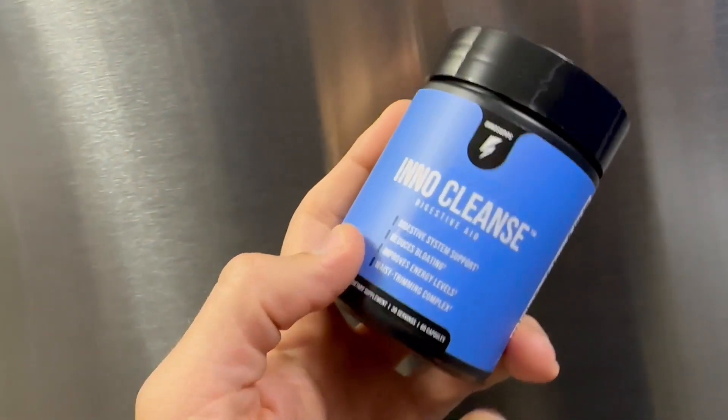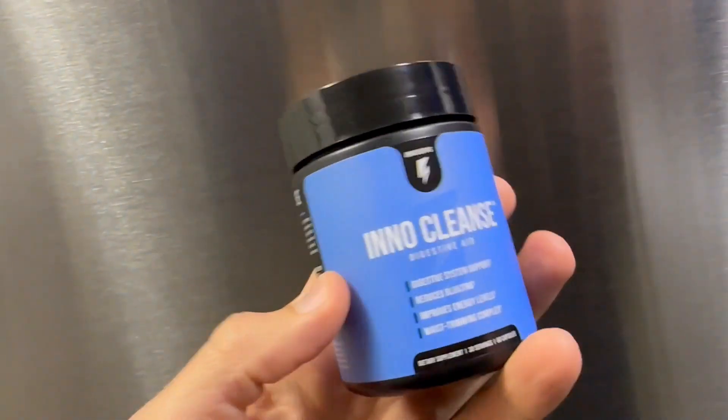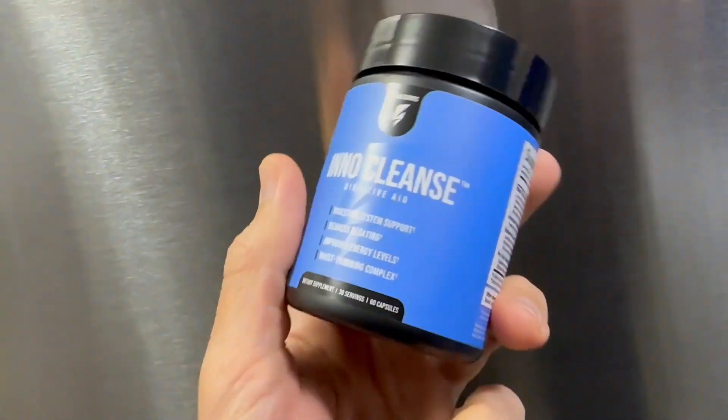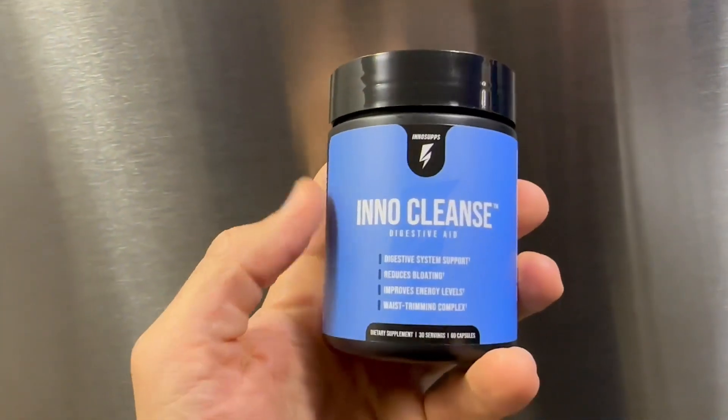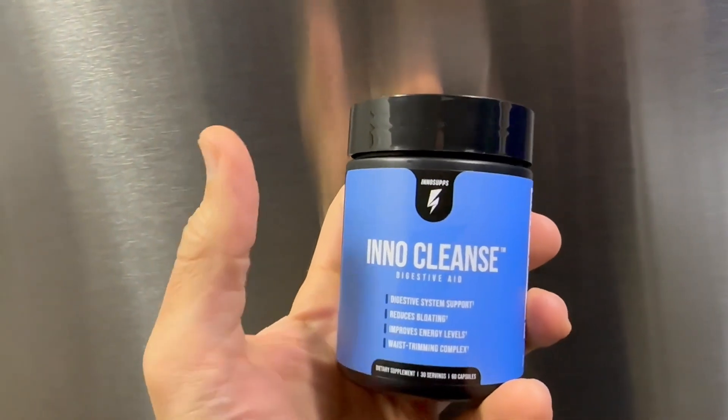You can do fasting, you can do a full-day fast, things like that. Or you can take products like this that aid your digestive system to work better. I'd give this a thumbs up.